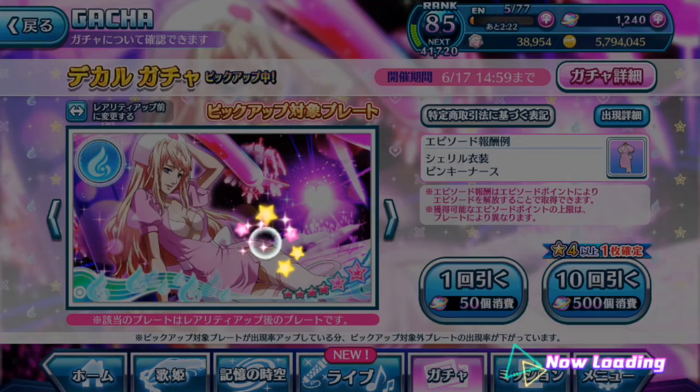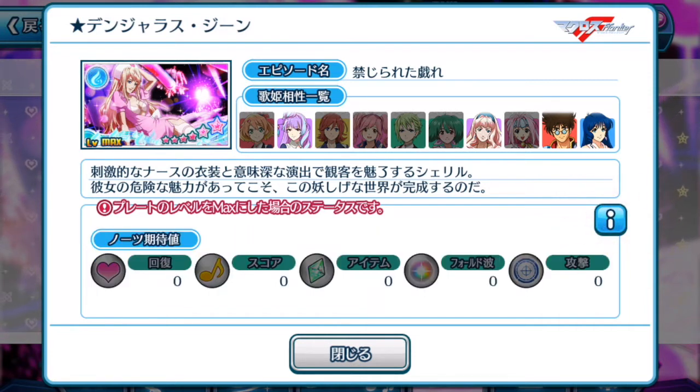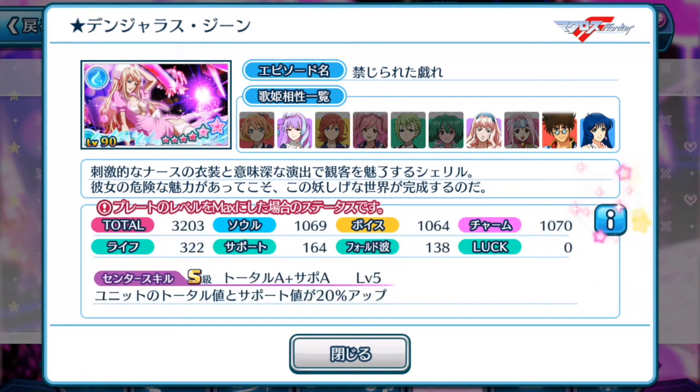Let's take a look at whether this episode plate is worth pulling before you decide how you want to obtain the necessary points to unlock the costume, if you don't wish to use your singing stones to pull the gacha. Here you can see the four divas that can equip the episode plate. It is useful as a center episode plate because it has an S rank active skill — for 15 seconds your score is boosted by 100% up.